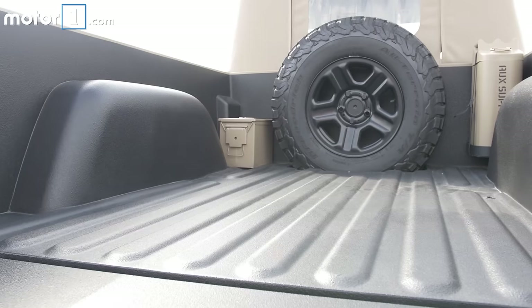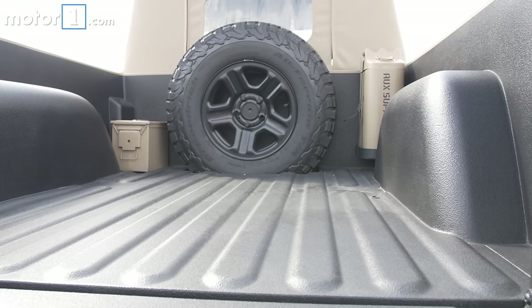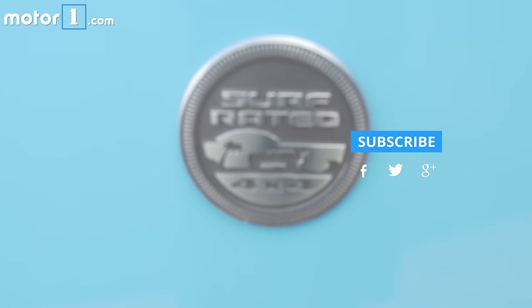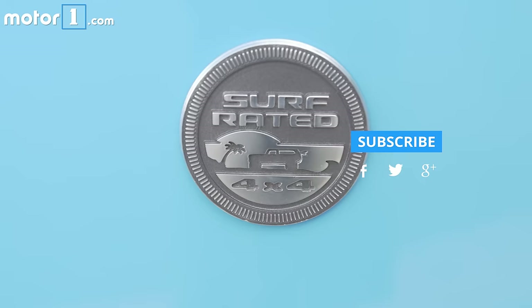If you want to learn more about any of these Jeep concepts, visit us at MotorWan.com. Be sure to subscribe to our YouTube channel for more videos like this, and leave a comment below to let us know which Jeep concept you want to drive home this weekend.